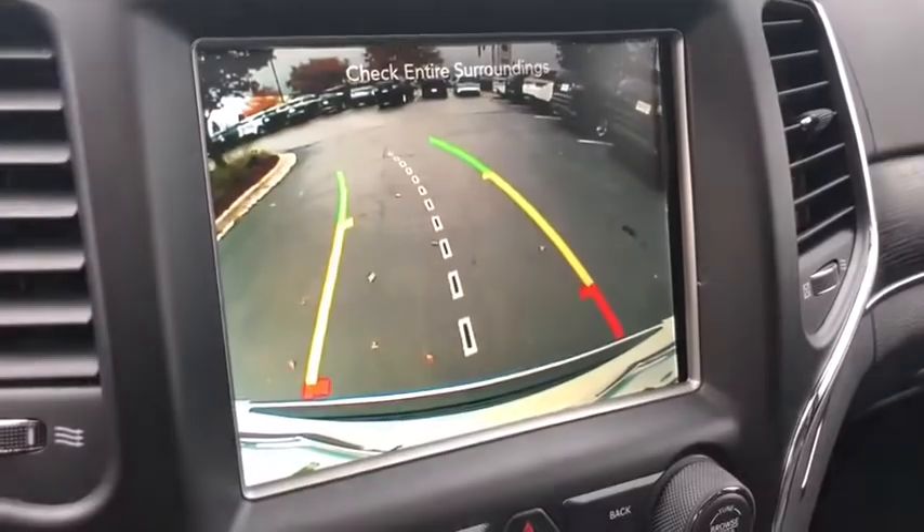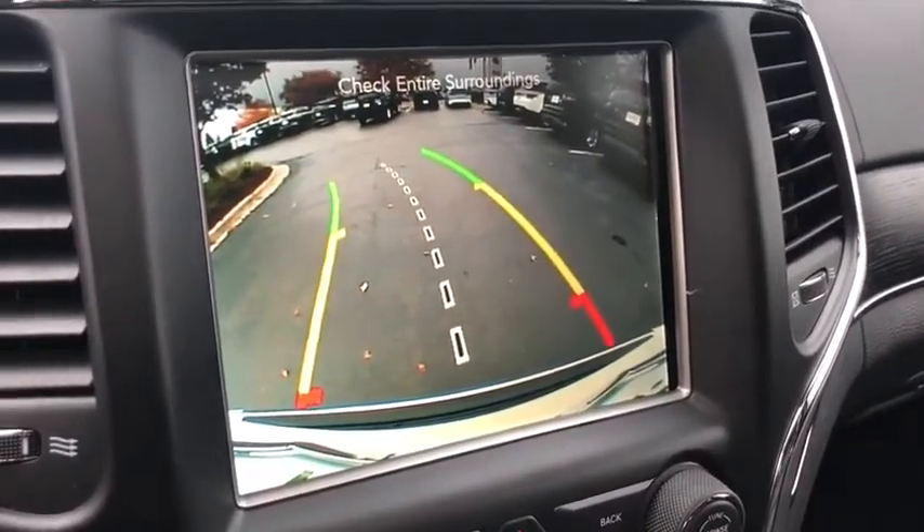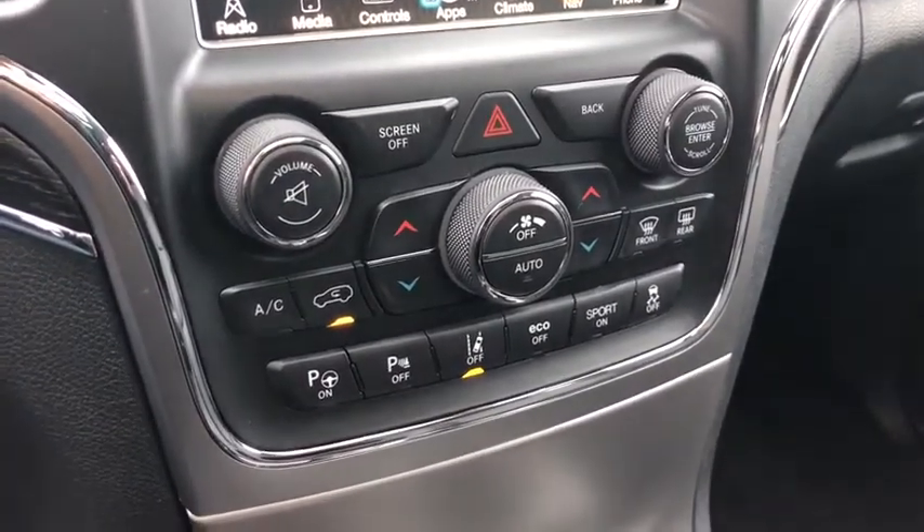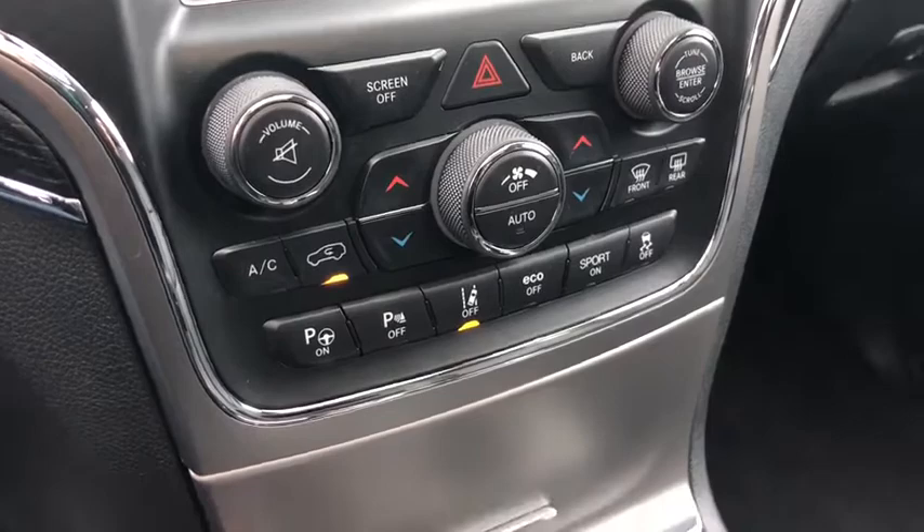Security system, fog lights, compass, heated steering wheel, power windows, trip computer, heated front seats, rear window defroster, electronic stability control, brake assist.